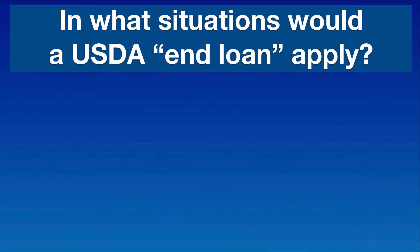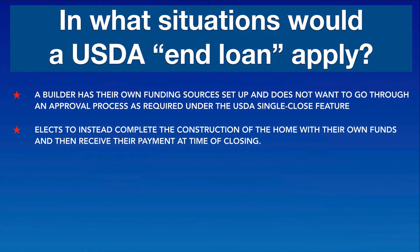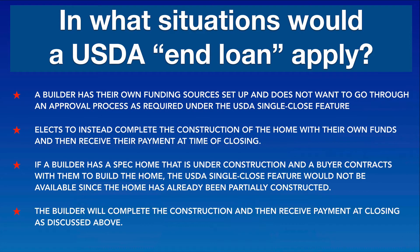In what situations would a USDA end loan apply? In some cases, a builder has their own funding sources set up and does not want to go through an approval process as required under the USDA single close feature, and elects to instead complete the construction of the home with their own funds and then receive their payment at time of closing. Additionally, if a builder has a spec home that is under construction and a buyer contracts with them to purchase that home, the USDA single close feature would not be available since the home has already been partially constructed. In this scenario, the builder will complete the construction and then receive payment at closing.